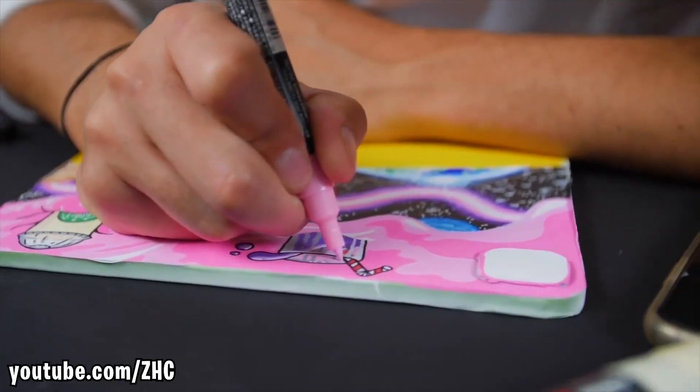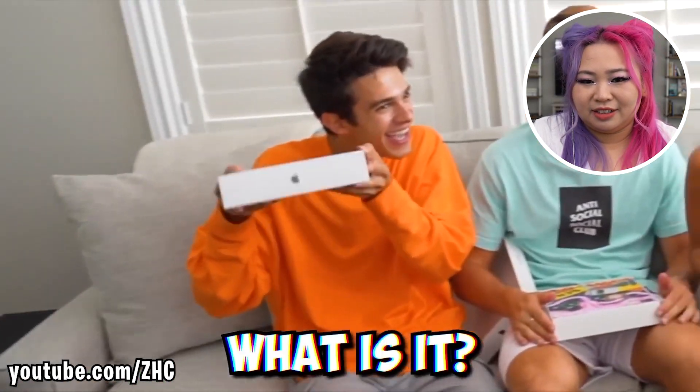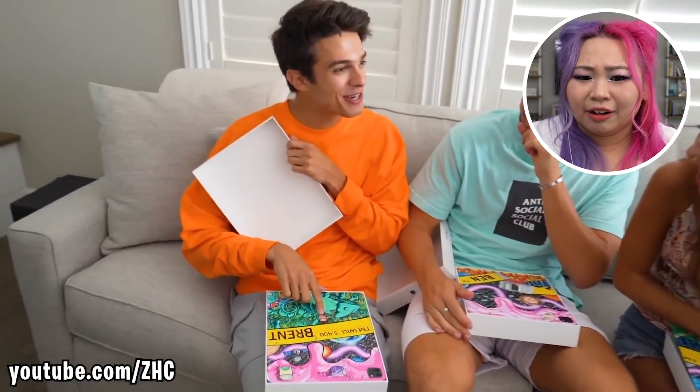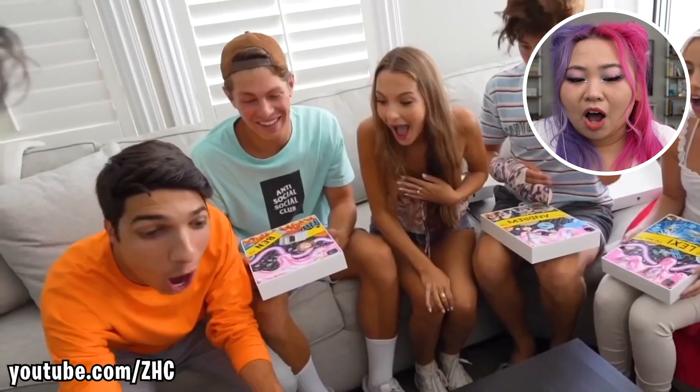This is all I need in my life. Excuse me ZHC, do you paint Google phones? Specifically the Google Pixel 3a. Today we're customizing iPad Pros for famous TikTokers like Brent Rivera. This guy is just going through the list of really crazy famous people. That is so detailed — it connects?!